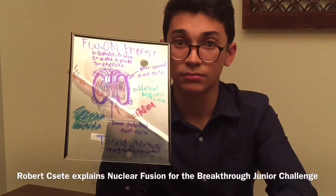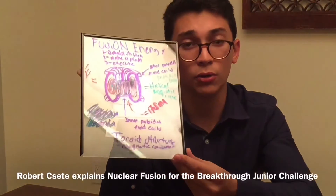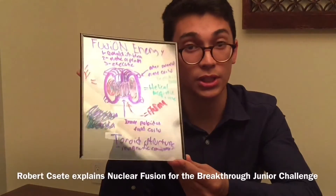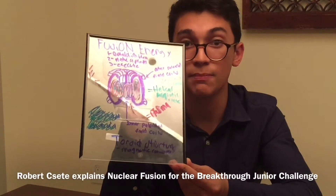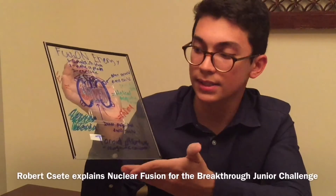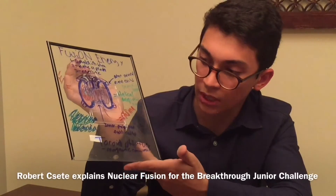Now, our fusion reactor contains outer magnets that hold everything in and stop the hot plasma from touching the inside of the reactor and melting the whole reactor. Inside the reactor, we have hot hydrogen plasma that is being produced. With our magnets, we stop the plasma from touching the walls.